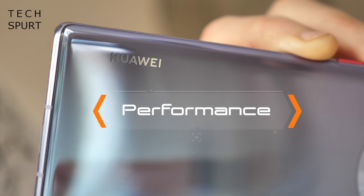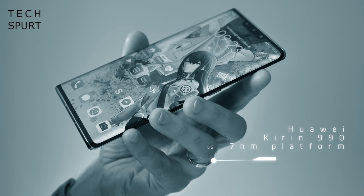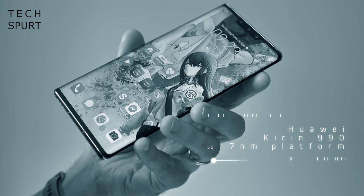And what about the performance on the new P40 handsets? Well, those smarts will definitely be provided by Huawei's own Kirin 990 platform, which debuted in the Mate 30 handsets from last year.